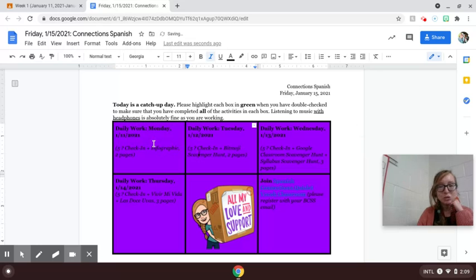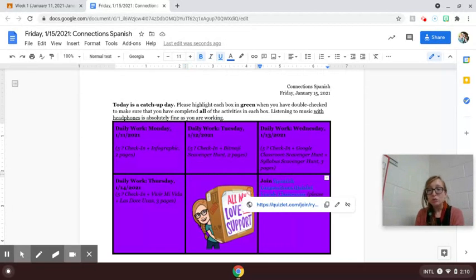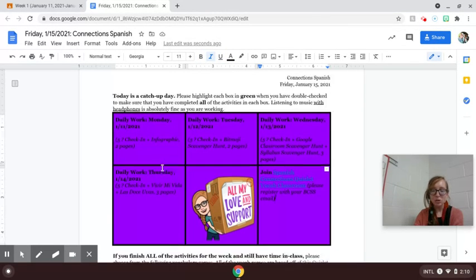You'll double check to make sure you've done your work so far for Monday, Tuesday, Wednesday, and Thursday. And you'll also want to double check to make sure you've registered for our Quizlet Classroom, since that is where we are keeping all of our key vocab flashcards. If you finish all of these things, highlight them all green — you're all caught up with our work for this week.